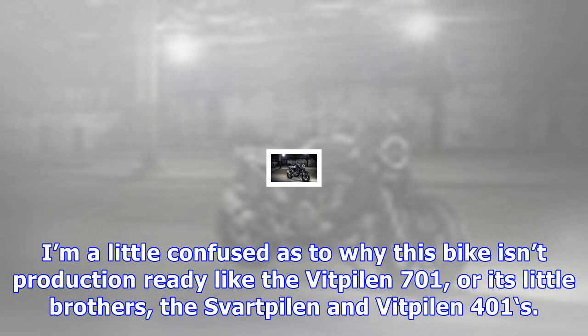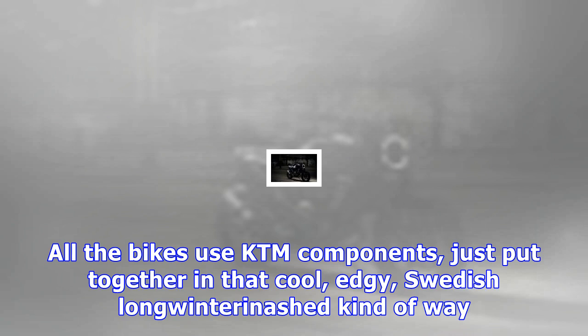Check out the photos though, and you can see some cool touches that may or may not make it to the production model, like the LED headlamp, Alcantara seat, and Gatling gun-style exhaust.